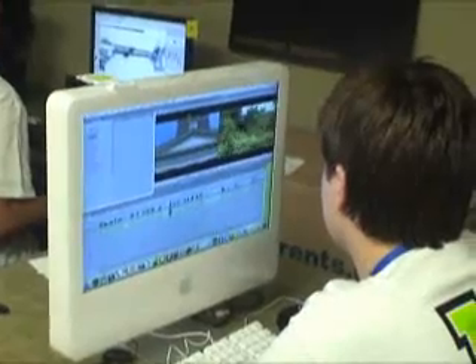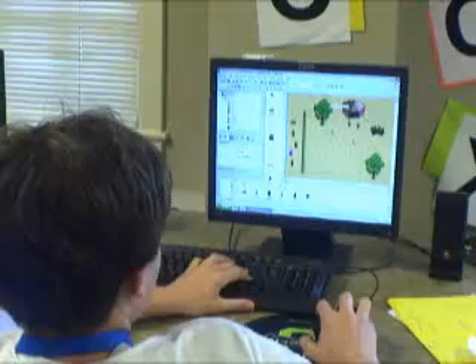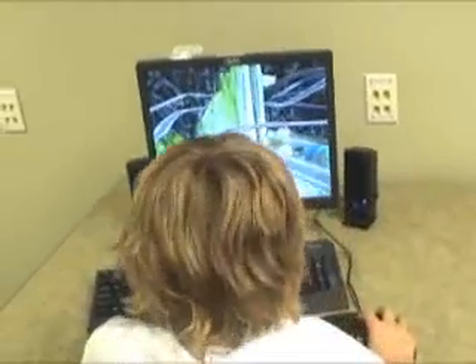This is the first year at the Wake Forest location, so we're excited. This week we're offering digital video, video game creation, video game creation extreme, 3D gaming — those are all gaming classes. We also offer robotics.